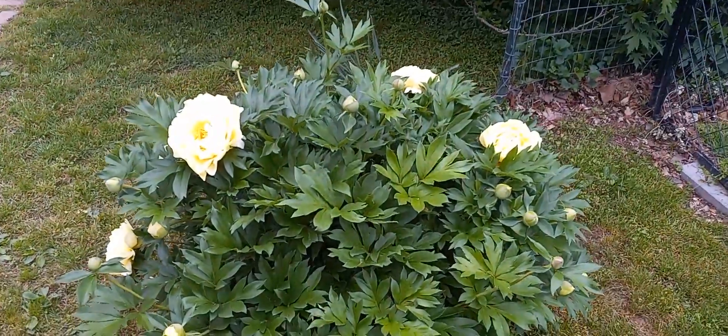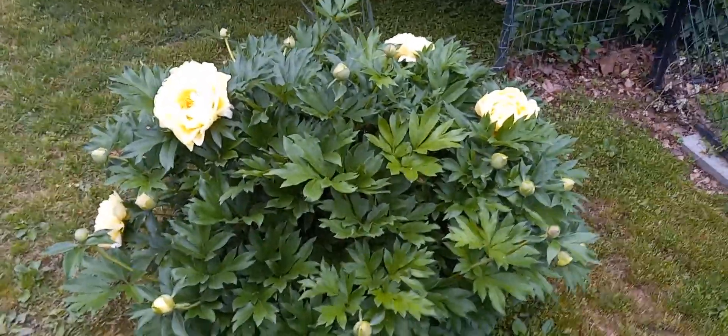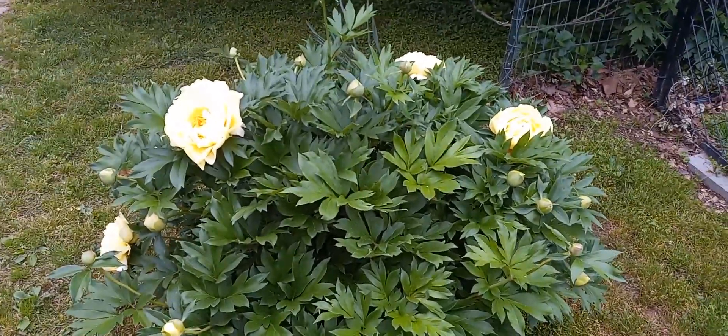Hello and welcome to Morris Park. I'm Clyde Morris. Today I thought I'd show you some of our peonies here in the park that are blooming.